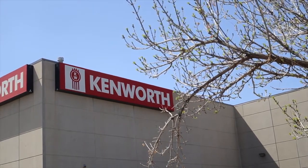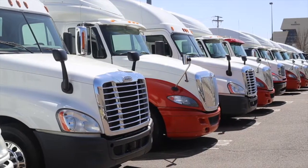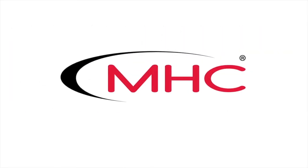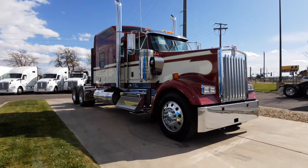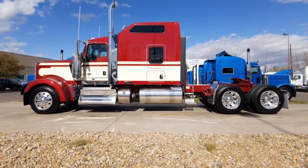MHC Kenworth, Denver, Colorado — the world's best in new and used trucks. Hurry up and drive home in this 2020 Kenworth W900L. It is a beast.